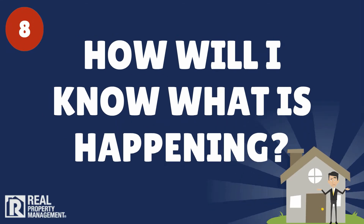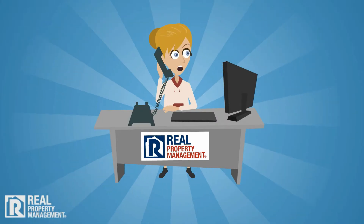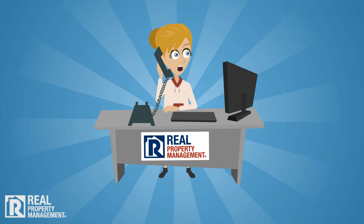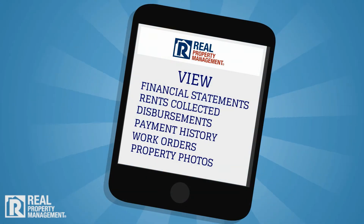8. If I hire a professional property manager, how will I know what's happening with my property? At Real Property Management, we guarantee transparent communication and 24-hour support, plus all activity can be found in your online portal.